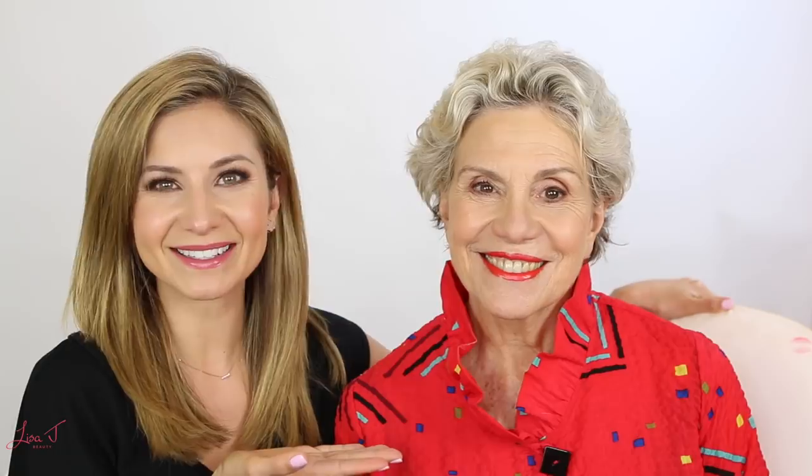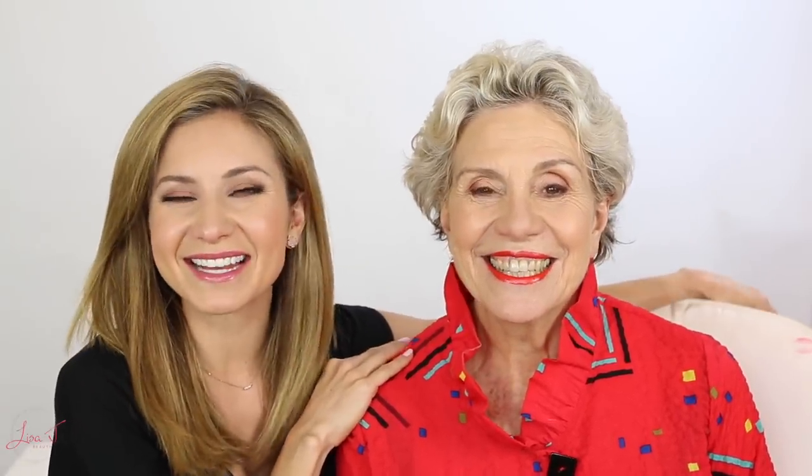Hey guys, welcome to today's video. I have a special guest here — say hi, Geraldine. Hello everybody! Geraldine has been so graceful and agreed to be my model in today's video. Geraldine is the mother to Paul's cousin's husband, so I don't know what that would make you to me — your aunt! Geraldine is so much fun; I think you guys are really gonna enjoy this video.